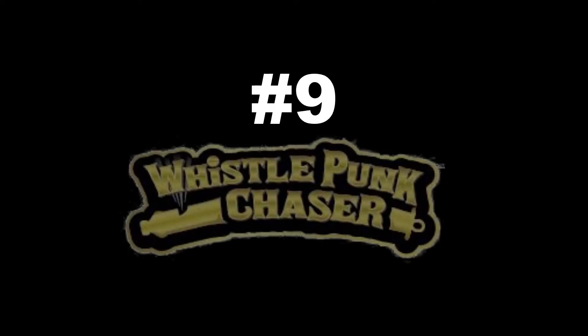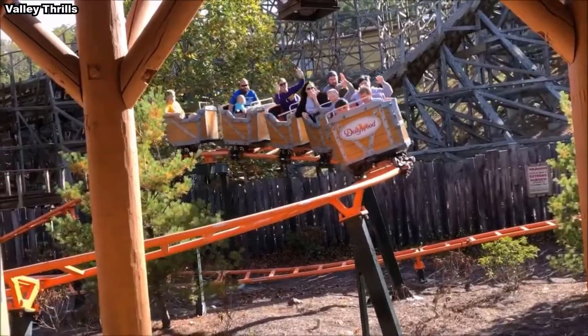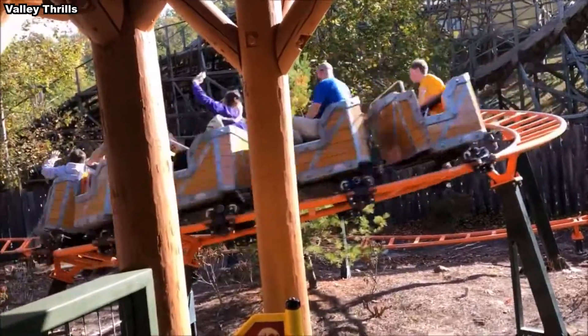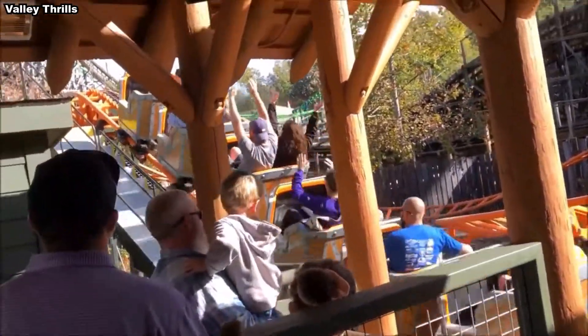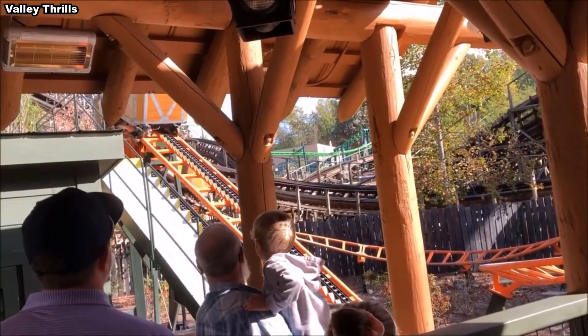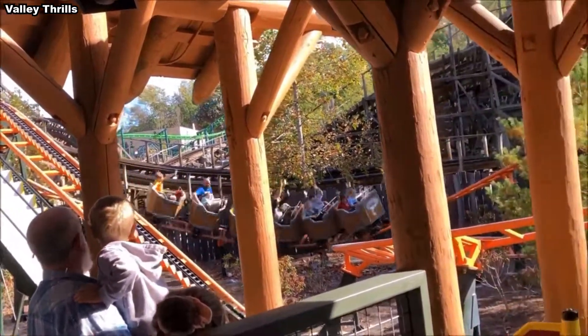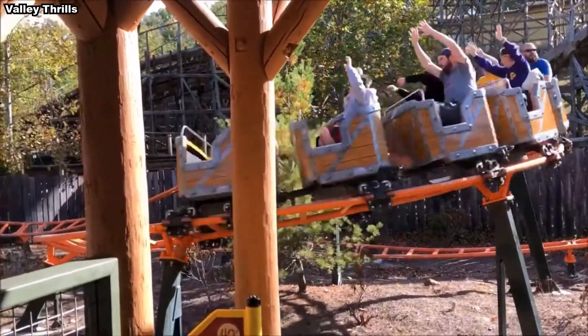Number 9: Whistlepunk Chaser. Remember when I said I had ridden nearly every coaster at Dollywood? Yeah, this is the one exception, and I hope that's understandable. It's a pretty standard kiddie coaster, which means it's good for what it is, but compared to the much larger rides on this list, it just doesn't stack up. Just because it's in last place doesn't make it a bad ride, but I doubt it would have been placed any higher even if I did ride it.